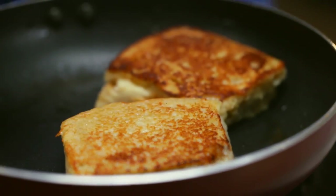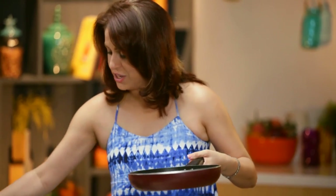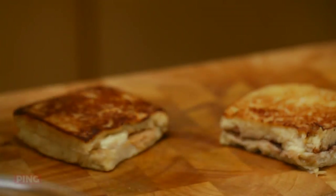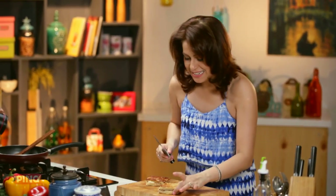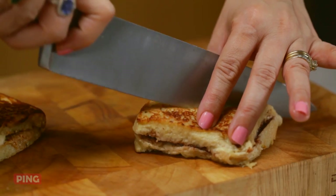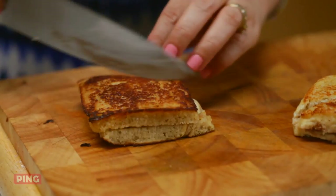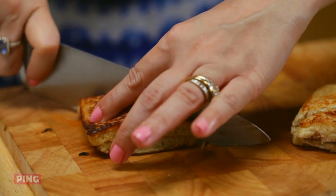Beautiful! Look at that color — stunning, beautiful golden color. Nicely crisp and just perfect. I'm going to take this out gently onto my chopping board and slice these yummy French toast that we've made — one with bananas and chocolate spread, and one with bananas and peanut butter. I can't even tell which one is which!